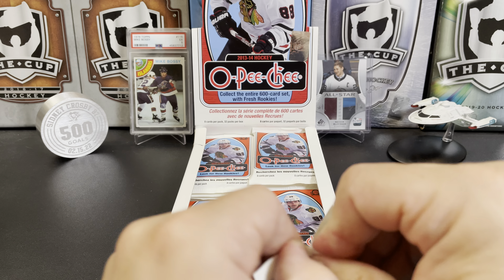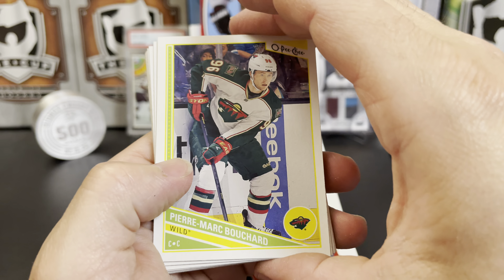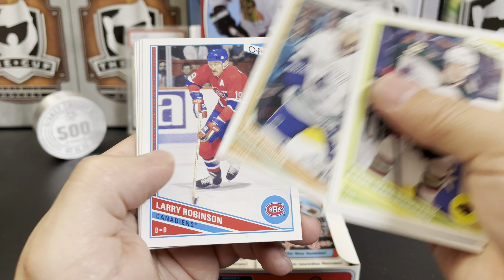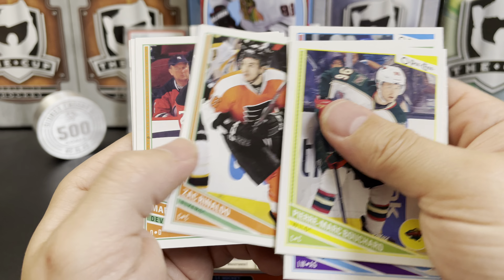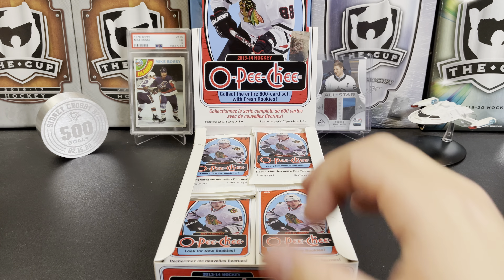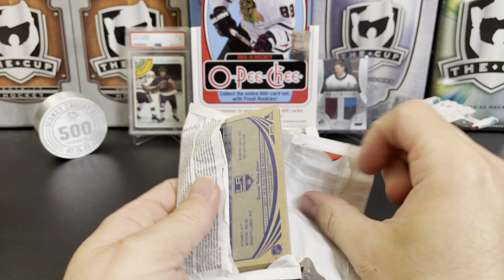Bring that back, Upper Deck. Pierre-Marc Bouchard, Ville Leino, Chris Higgins, Larry Robinson — that's a legend — Zach Rinaldo, Merrick Sidlicke, a checklist, and a Justin Peters retro. So just like modern OPC, looks like we're gonna get a retro in every single pack.